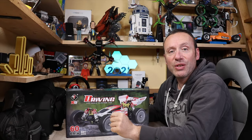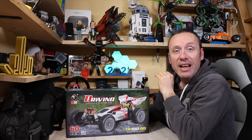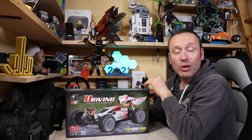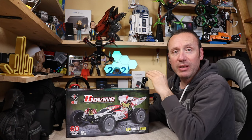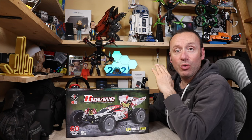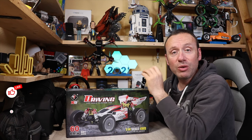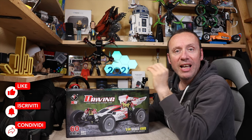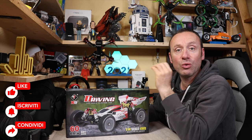Hello guys, welcome to this new episode. Come avrete intuito, oggi parliamo di lei: la WL Toys 144001, l'auto RC più venduta in assoluto, l'auto 4 ruote motrici che tutti hanno acquistato e che tutti vogliono acquistare. Ma perché tutti vogliono questa auto RC? Adesso cercherò di spiegarvi perché quest'auto ha avuto così tanto successo.